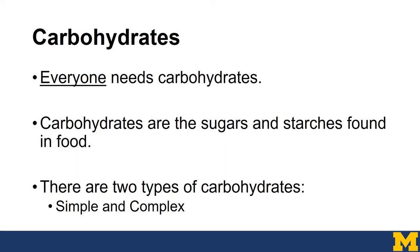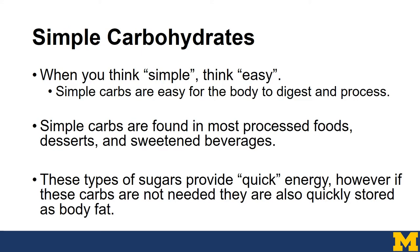Everyone needs carbohydrates, and sometimes they get a bad rap. Carbohydrates are the sugars and starches found in food, and there are two types: simple and complex. Simple carbohydrates — think easy — are easy for the body to digest and process. Simple carbs are found in most processed foods, desserts, and sweetened beverages. These types of sugars provide quick energy, but if they aren't needed, they're usually quickly stored as body fat.